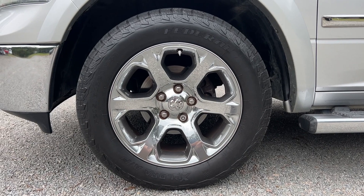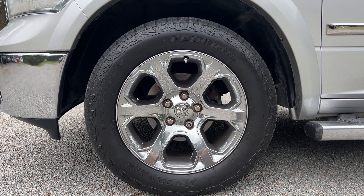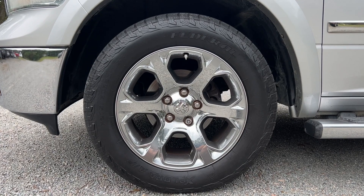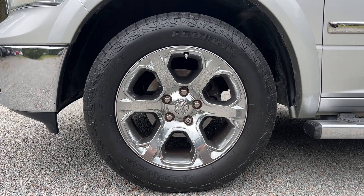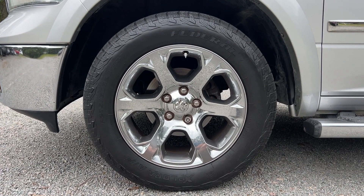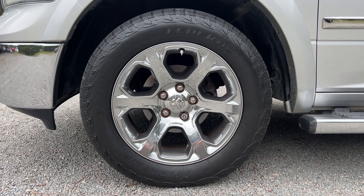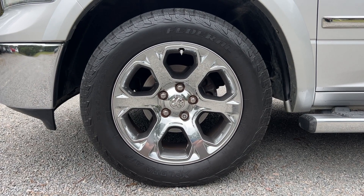Another nice feature on this truck are the wheels and tires. You've got a full set of 20 inch chrome clad wheels in excellent condition — no curb rash, no corrosion. And then also a full set of Federal tires, probably around 30% left on the tread, but still nice and smooth on the road. Still some life left on these tires.